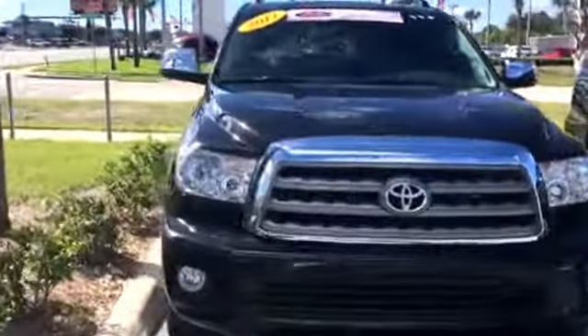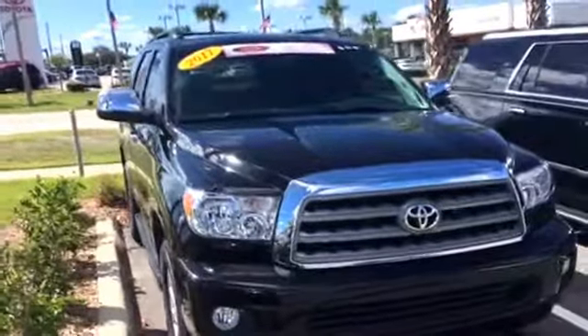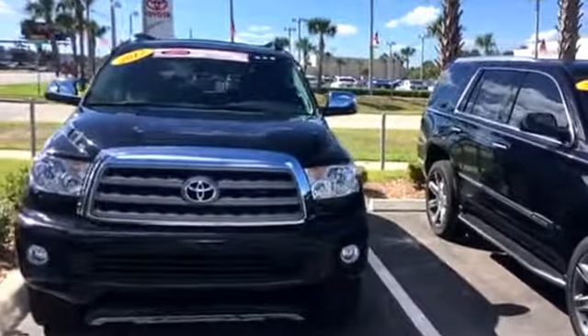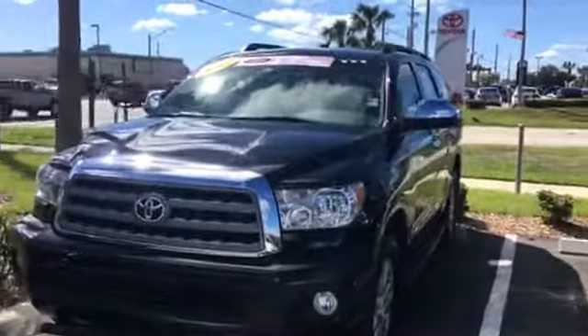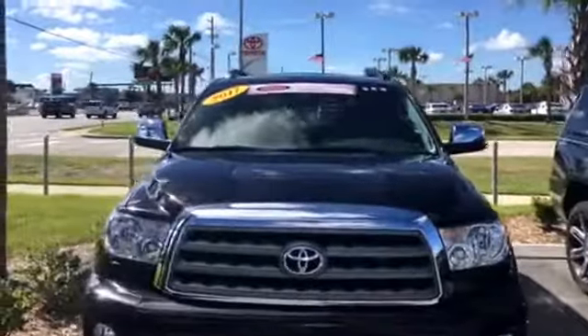Hello, this is Jake here at Arlington Toyota. I just want to take time to make this short video for you. This is the 2017 Toyota Sequoia Platinum Edition that you've seen online. As you can see, it's still here in the inventory and available for you to take a look at. The nice thing about this one is it's a certified Toyota.